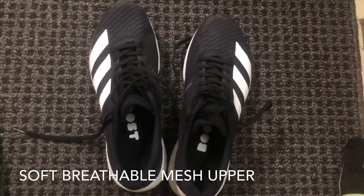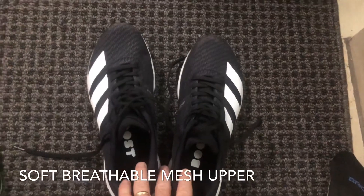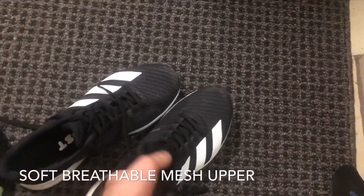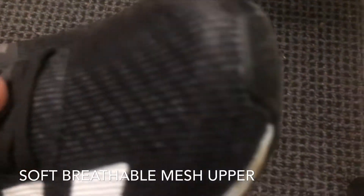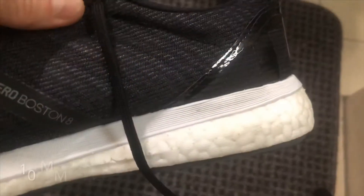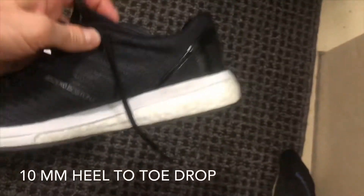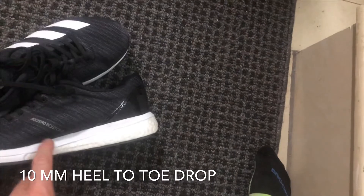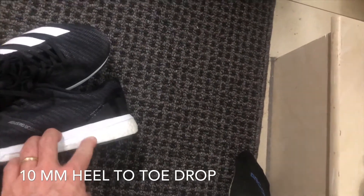I'm still contemplating whether I'm going to run a half marathon with these - I think I might. They feel pretty good. First, we have a breathable mesh here - let's do the breathing test. We have a mixture of EVA outsole foam here. You can see this material is slightly harder than this - I can push in the EVA, which reminds me of styrofoam.